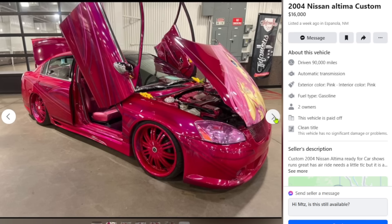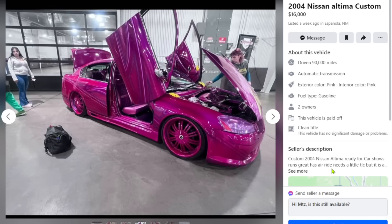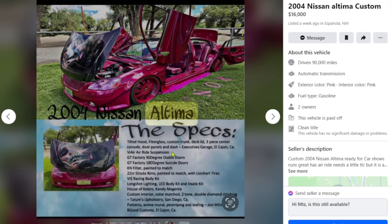Pink interior, some kind of divider — what's going on, man? These custom cars are crazy. People do this and think 'yeah, I'm definitely making my money back.' No you're not — zero percent chance. They even decorated it with little flowers to try to get a show trophy — I guarantee it didn't work. Tilted hood, fiberglass custom trunk, deck lid, three-piece center console, door panels — it's just body kit and wheels. Oh, and it's got a K&N filter — didn't know he was so serious.